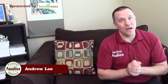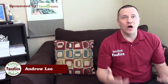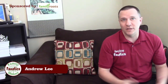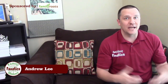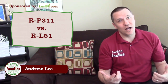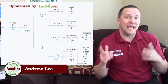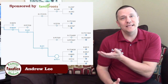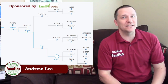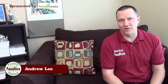In 2016, 23andMe updated their website and their algorithms, and as part of this they also changed the naming convention for haplogroups to what is more commonly used throughout the genealogy and genetics community. I became haplogroup R-P311, and my brother-in-law became haplogroup R-L51. If we take a quick look at the haplogroup tree, we see that R-P311 is actually a descendant of R-L51 — so if anything, I'm now even more distantly related from my brother-in-law than I was before.